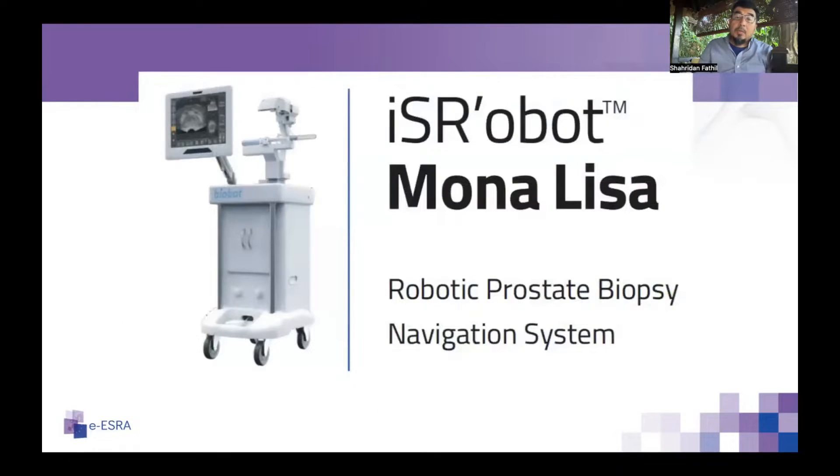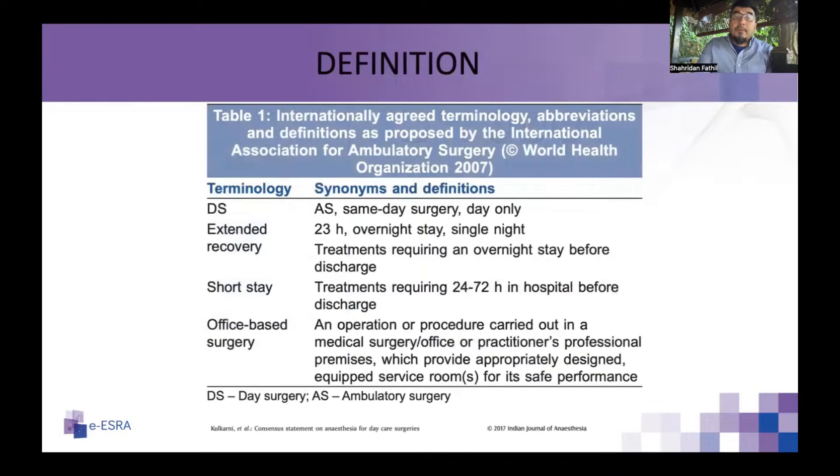When the robotic prostate biopsy navigation system came to the hospital, there was pressure on us to provide anesthesia as a daycare service. The robot enables MRI images of the prostate to be fused with real-time transrectal ultrasound images, and the robot can be directed to perform multiple transperineal punctures for biopsy of prostatic lesions.